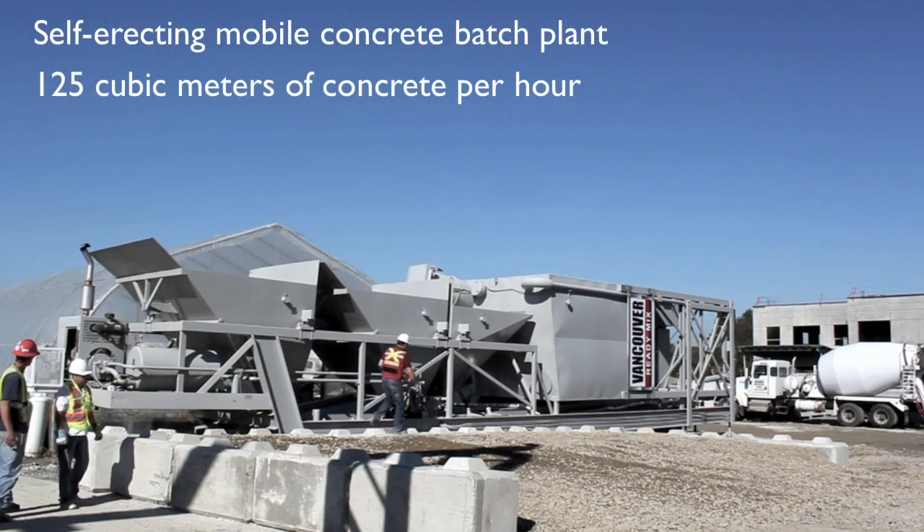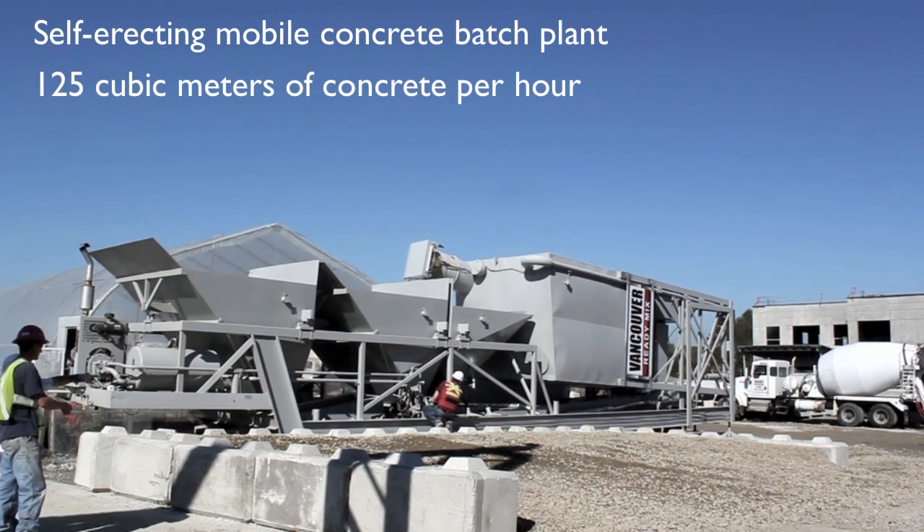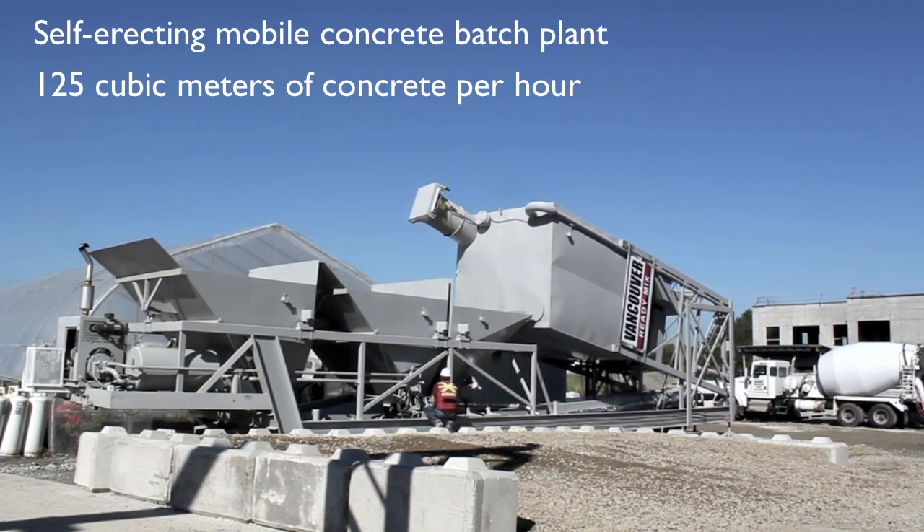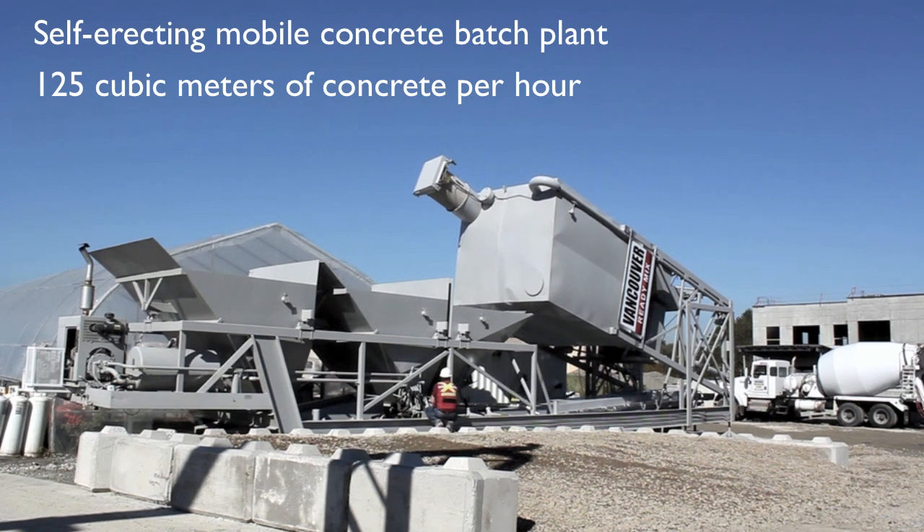Vancouver ReadyMix presents its Mobile Concrete Batch Plant. Our system is being used to build a 1 million square foot shopping mall, an airport parking lot, and a 200-turbine wind farm at Lost Creek.